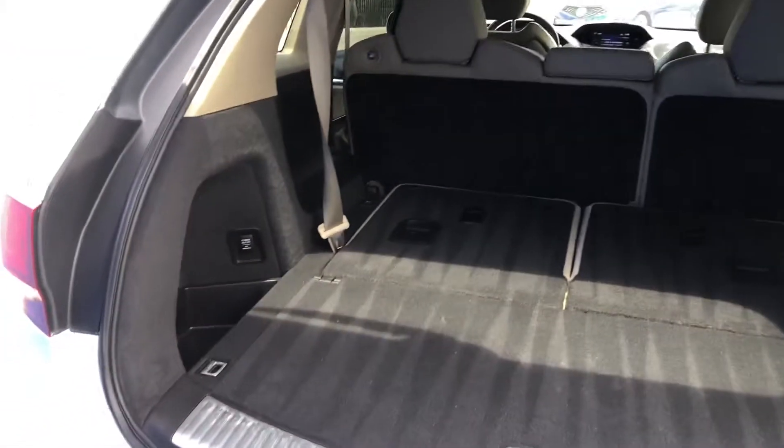This car not only comes with that — it comes with 290 horsepower, it's a seven seat car, and it also has a very spacious trunk.